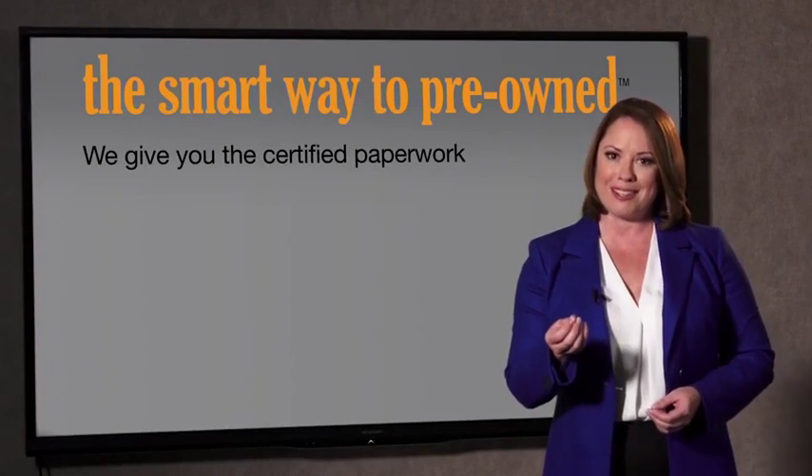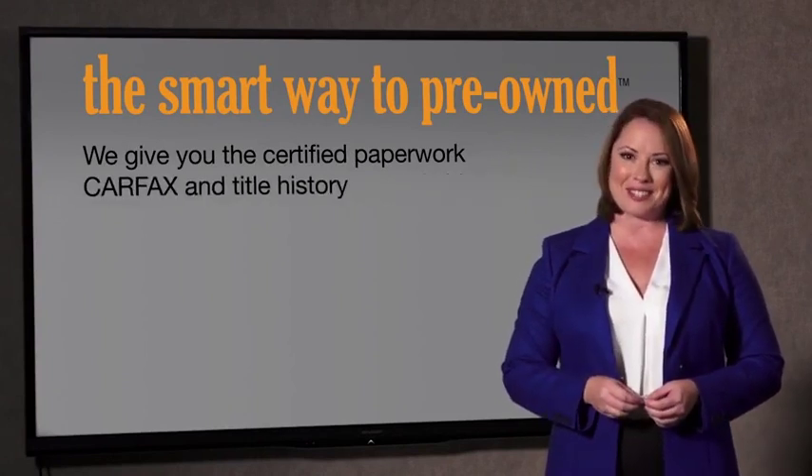Look, the best thing I like about SmartWay Pre-Owned, besides the great price I got, is that I know I bought a good car. Why should you worry if the odometer's been rolled back, or you're the victim of a salvaged or rebuilt vehicle, or worse, a washed title? We give you the certified paperwork, along with the CarFax and the title history.